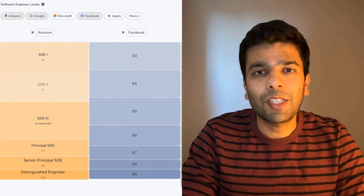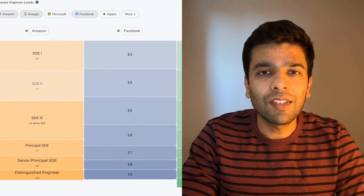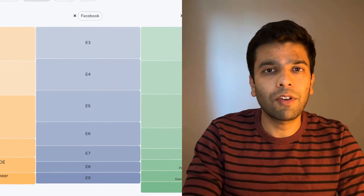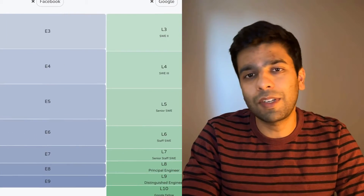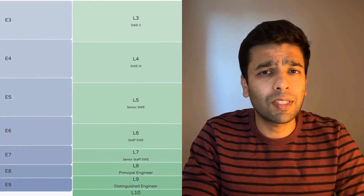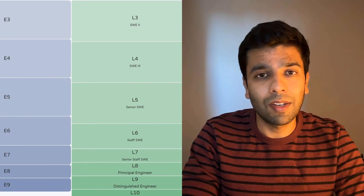We will start at L3, that's where most new college graduates land. From there, it goes to L4, L5, and right up to L10, or maybe even L11 if you're someone exceptional like Jeff Dean at Google. But what do these levels actually represent, besides obviously a bigger paycheck? Let's find out.